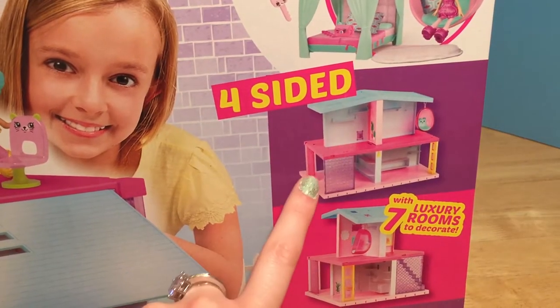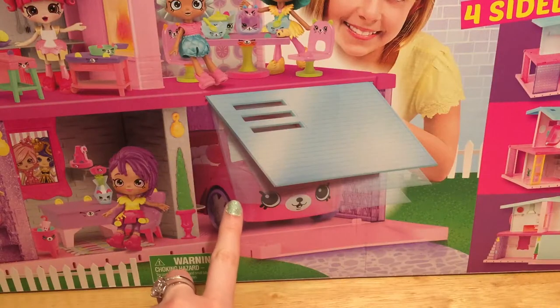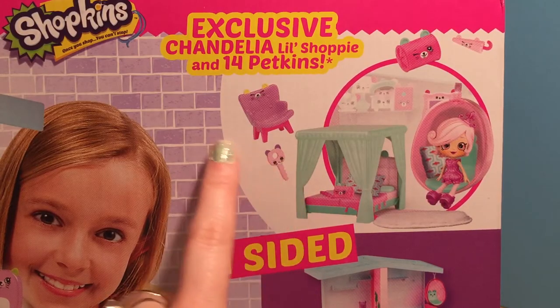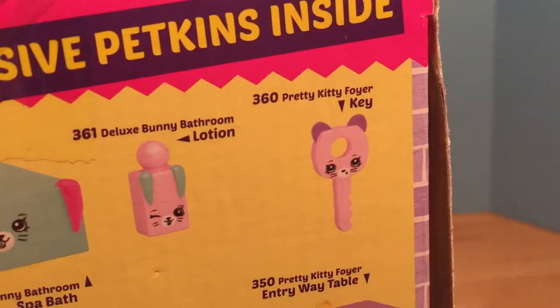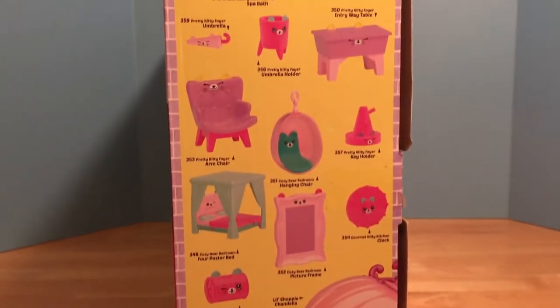This mansion is four-sided, so there are rooms on all sides of it. There's even a garage for the Petkins car! And just like with the other happy homes, this mansion comes with an exclusive shoppie and some Petkins. So many Petkins!